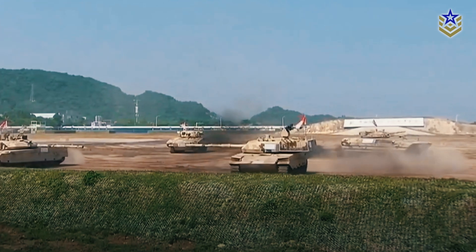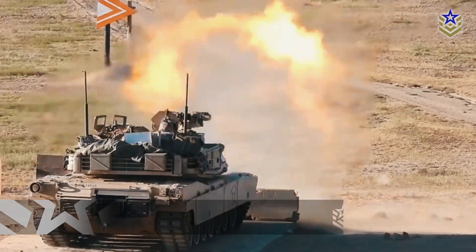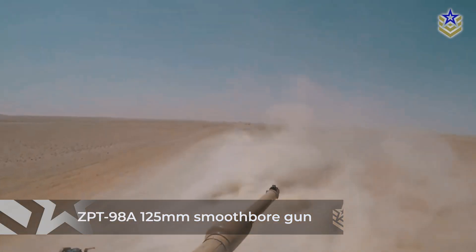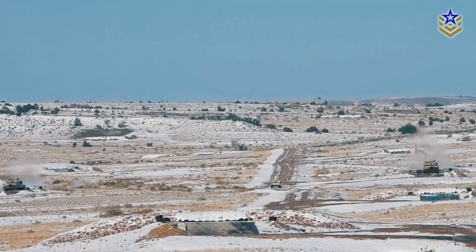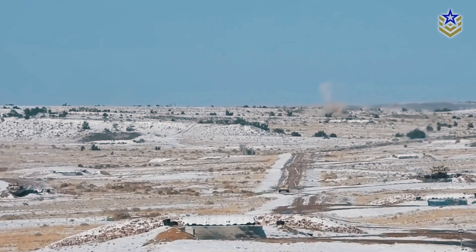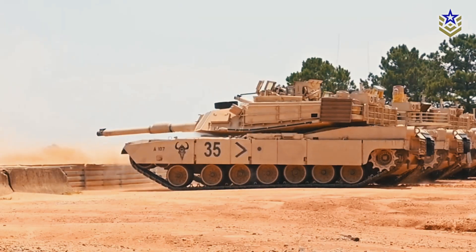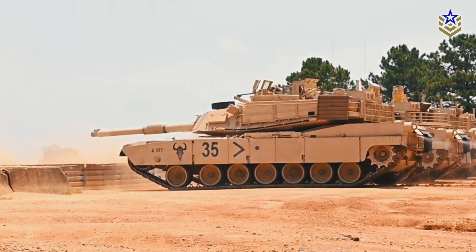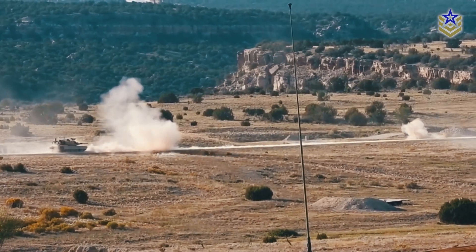The VT-4 features a ZPT-98A 125-millimeter smoothbore gun capable of firing various rounds and gun-launched anti-tank guided missiles. It also includes a remote-controlled weapon station armed with a 12.7-millimeter heavy machine gun and a fire control system with panoramic sight and thermal imager.